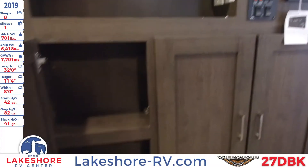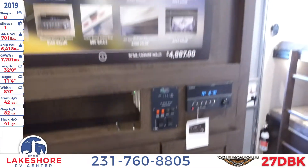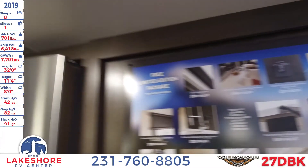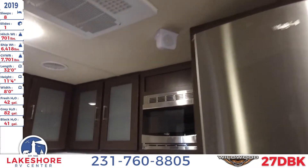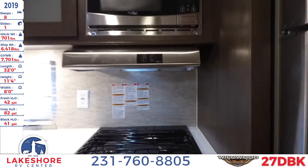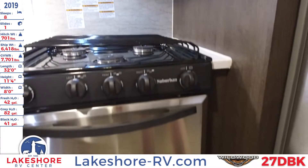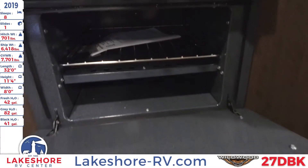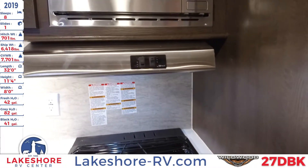There's plenty of storage down below with these large drawers, and overhead speakers throughout the unit for full entertainment. Moving to the kitchen, we have a nice three-burner cooktop stove and oven. You can take a look at the inside of the oven, and there's an overhead light and fan as well.